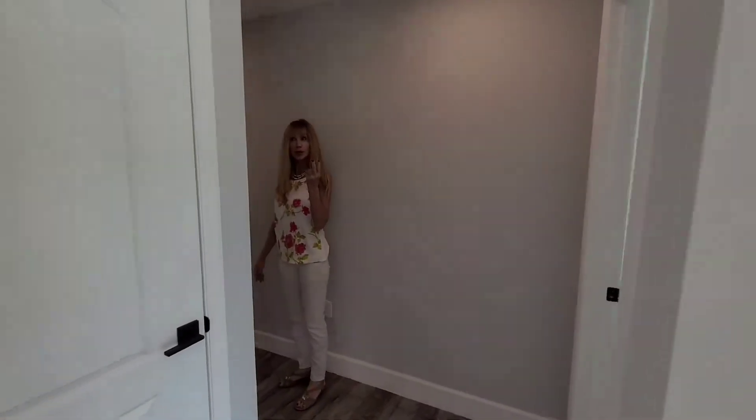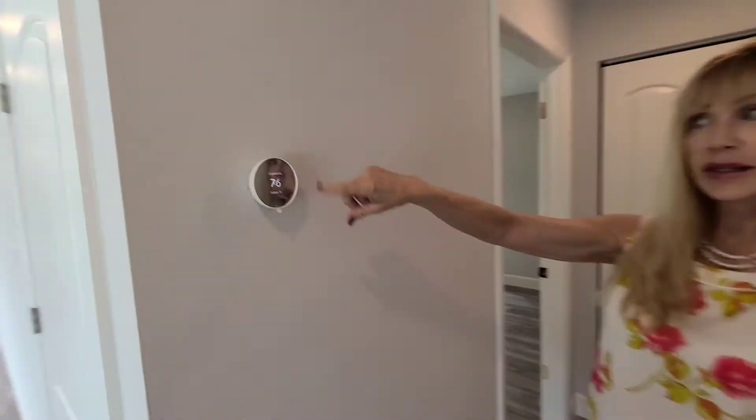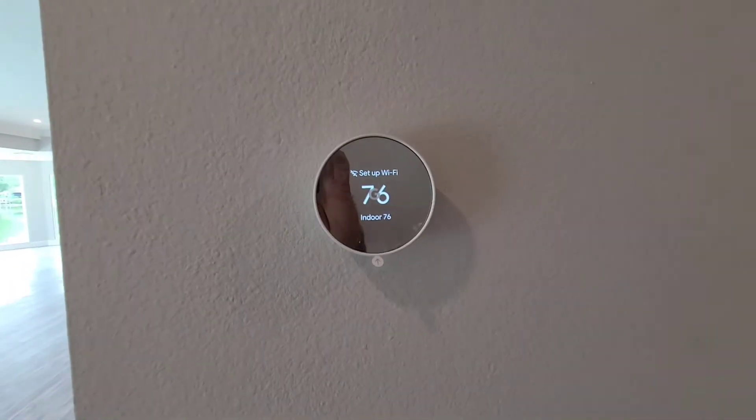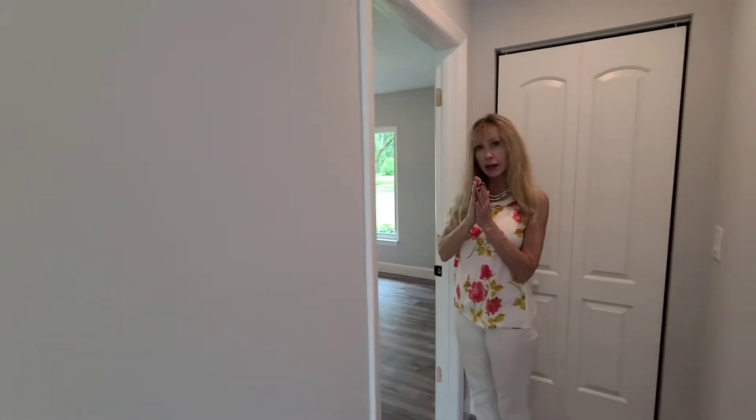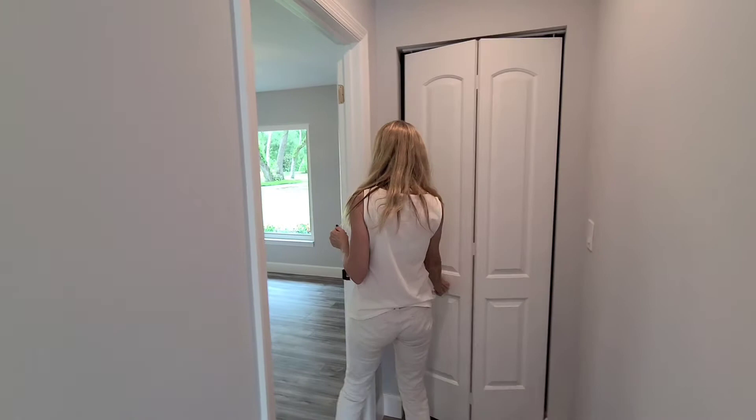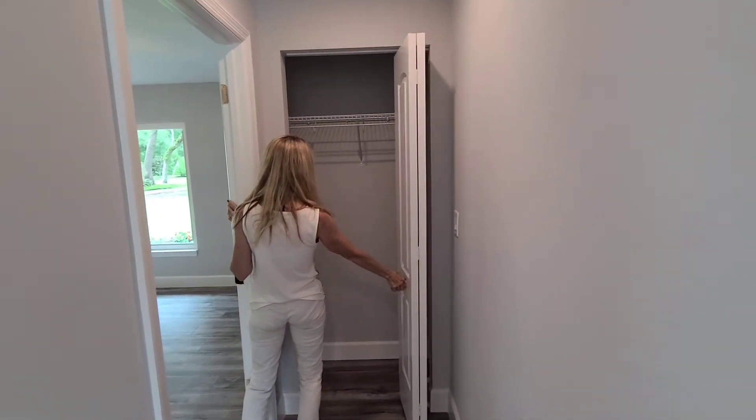Let's go to bedroom number two. This is a smart home for your AC — you do everything from your app. Suite number two has a big closet right outside.